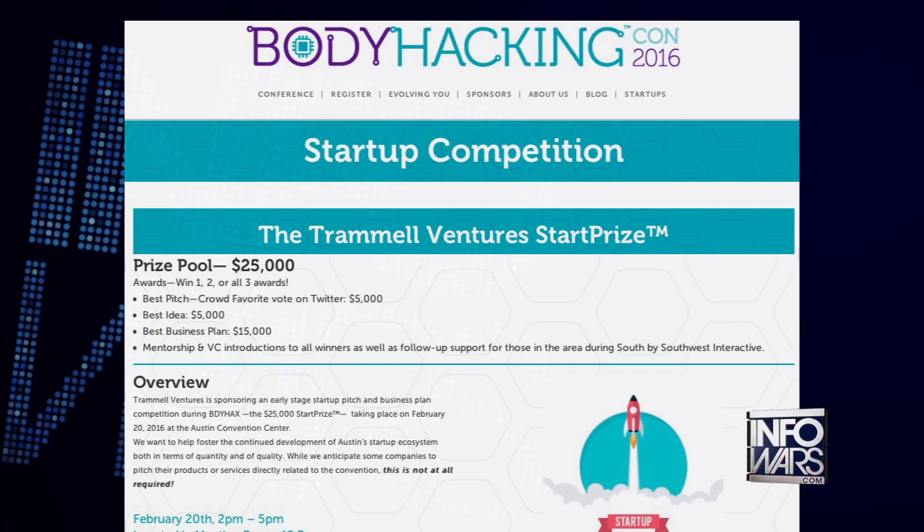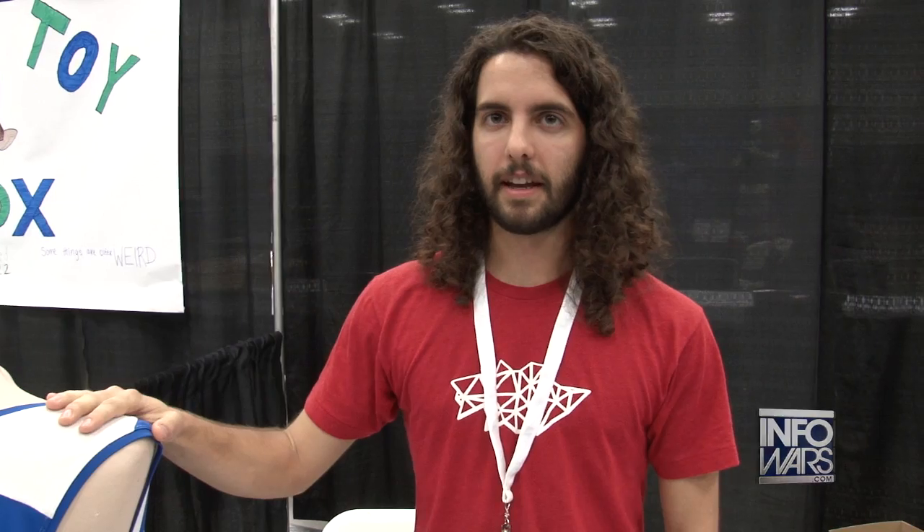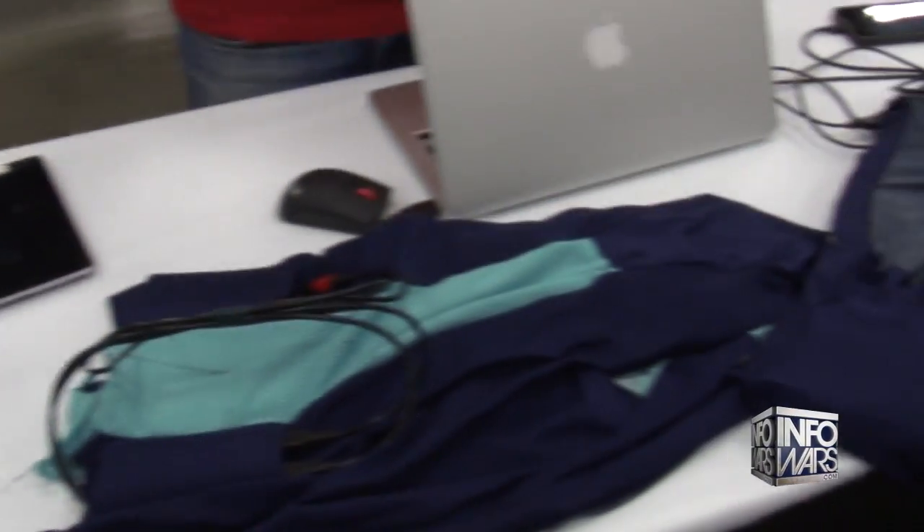The conference hosted a number of startups eager to help those with disabilities. One demonstrated a vest that could help the deaf perceive sound. We are creating a vest that a deaf person can wear to learn to understand speech and sound — it's a sensory substitution vest, which takes one sense, in our case sound, and presents it through a different sense, in this case touch. We've got these vibrating motors — kind of like what's in your phone — spread across your torso, and the sound is translated into patterns played through those motors.